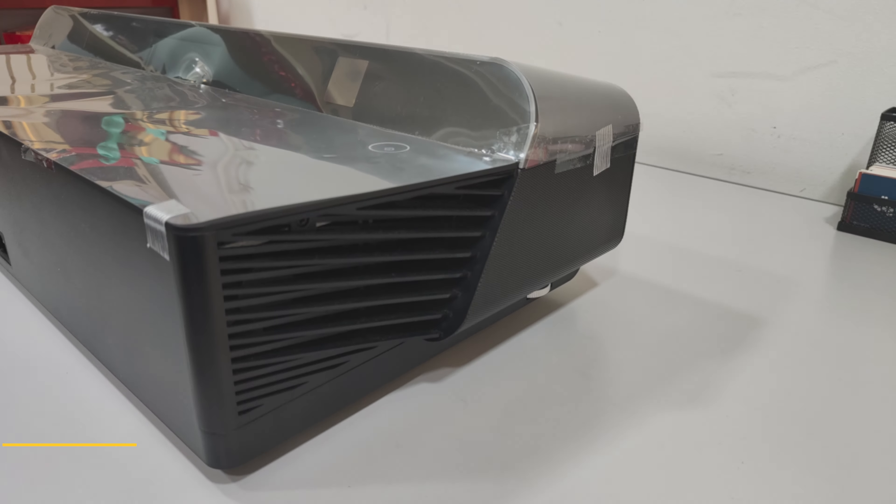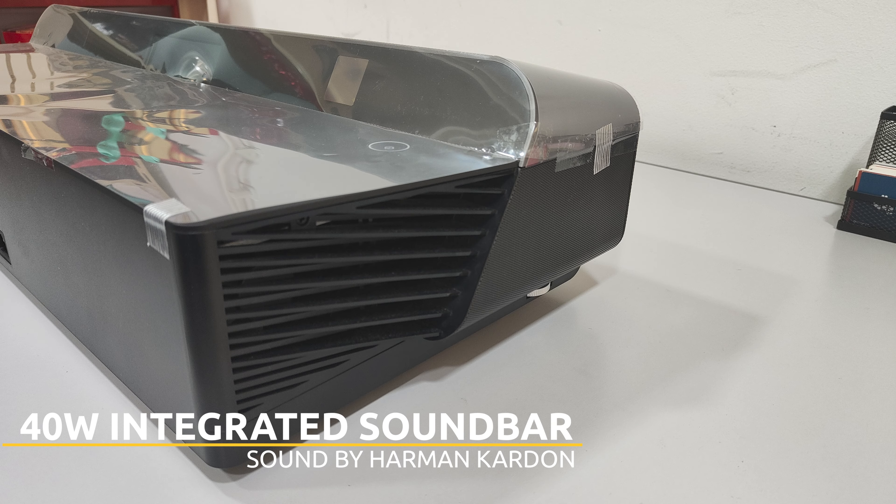Imagine you don't have to put it on a center table or hang it from the ceiling — it just sits there next to the wall. And to add another layer of icing on the cake, it has a built-in 14-watt soundbar tuned by Harman, and the sound is absolutely fantastic.